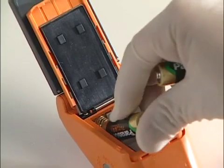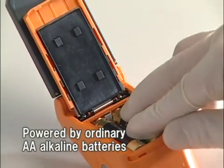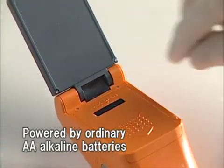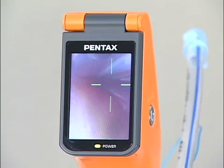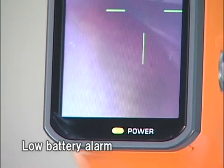Powered by ordinary AA alkaline batteries, Pentax AWS is highly versatile. Its energy-saving design allows continuous use for up to one hour. It also has an alarm function on the monitor screen to warn when battery power is low.